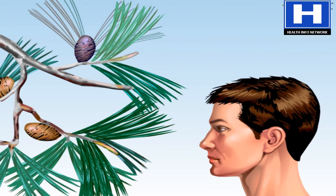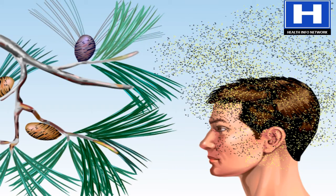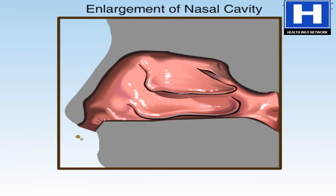Allergens, like pollen, are nothing more than foreign plant antigens. When they get released into the air, you can see and hear the result. When allergens first encounter nasal tissue, sneezing is triggered.